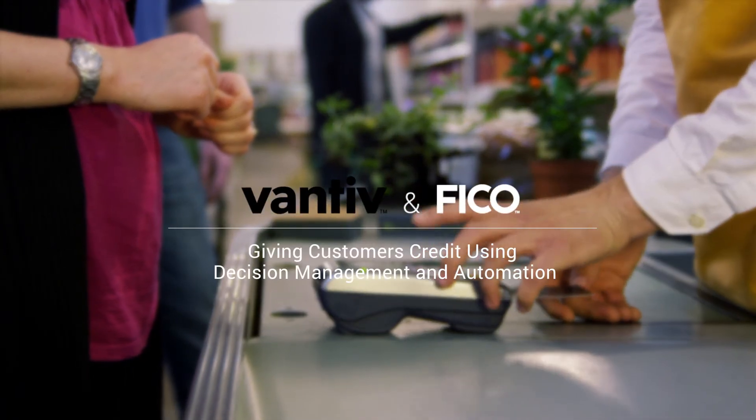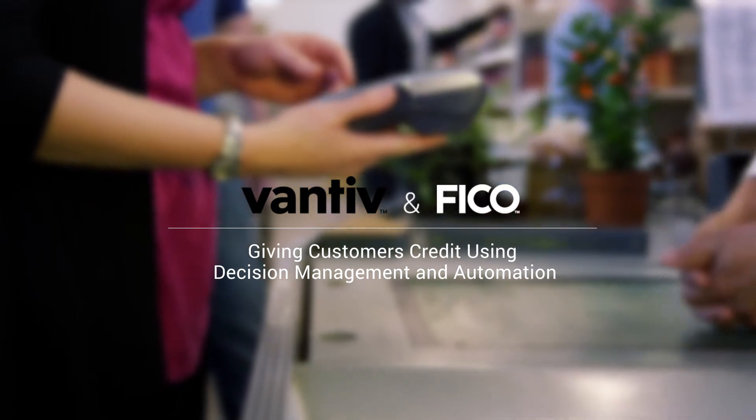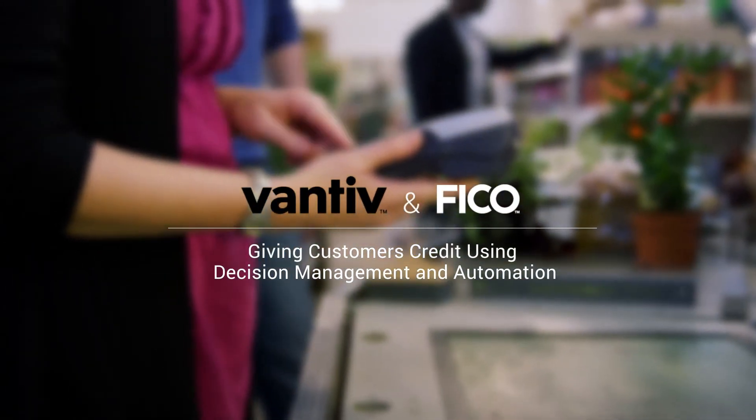Vantiv is one of the largest payment processors in the United States. We process about 17 billion transactions a year. We have a merchant base of almost half a million and we also partner with about 1,400 financial institutions across the country. We have clients ranging from the Walmarts of the world to your mom and pop deli next door.